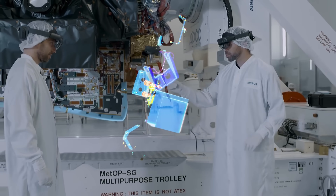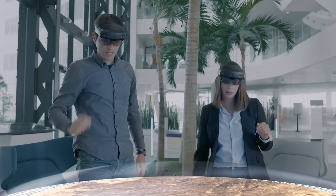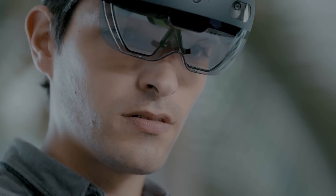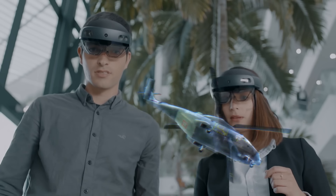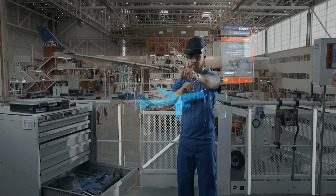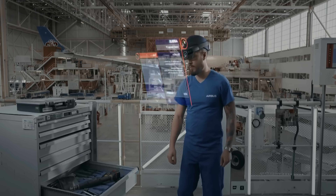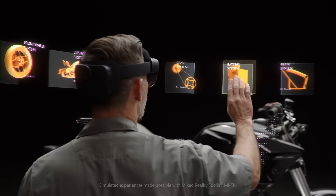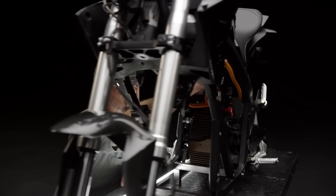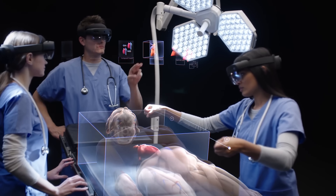With its groundbreaking design and advanced capabilities, HoloLens 2 redefines how we interact with information and collaborate with others. From immersive gaming experiences to cutting-edge industrial applications, HoloLens 2 empowers users to visualize, create, and interact with digital content in entirely new ways — revolutionizing industries, enhancing productivity, and unlocking new realms of creativity. Experience the future of computing where the boundaries between imagination and reality disappear.